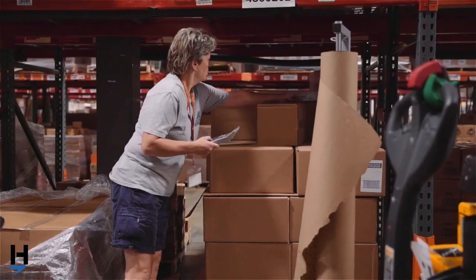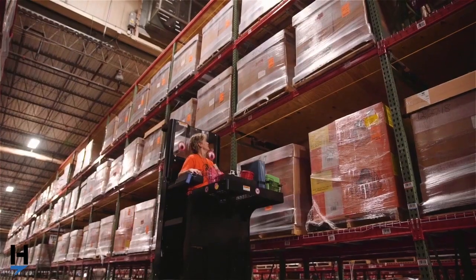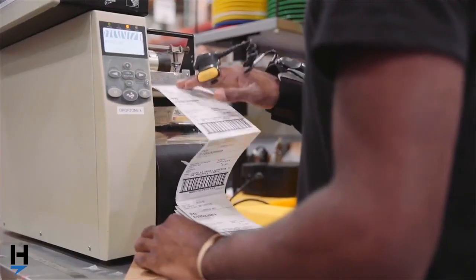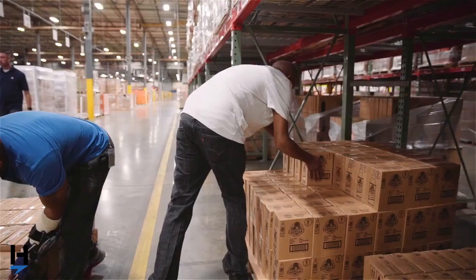Cycle counts are obviously a big deal to us to make sure inventory accuracy stays where it should. When I first got here we were doing physical inventories, which are horrible. The improvement has been going from a three-day shutdown full-blown inventory count at the end of every year to just doing the cycle count program and not having to do the year-end shutdown anymore. It's extremely easy to use, and in some WMS systems I've used it's very difficult to add new production lines.